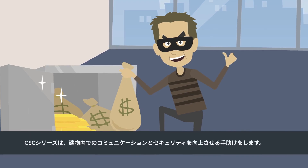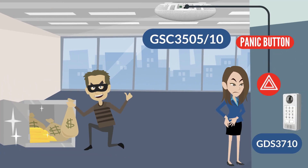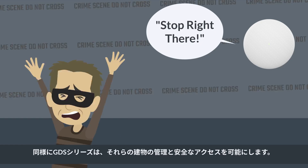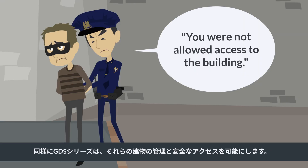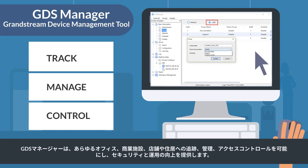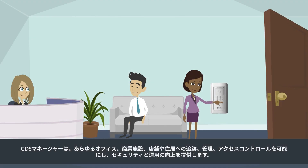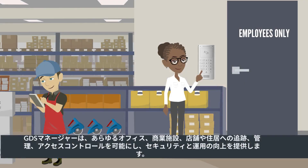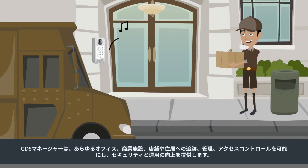The GSC series helps increase communication and security inside of a building, as well as the GDS series that allows you to manage and secure access to those buildings. With the GDS Manager, it allows you to track, manage, and control access to any office, commercial, retail, or residential facility, adding security and improving operations.